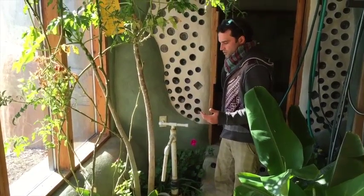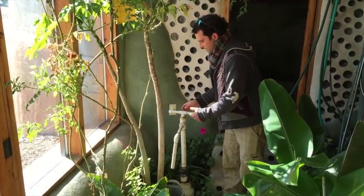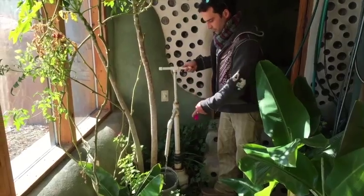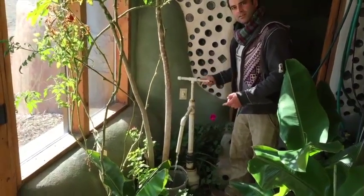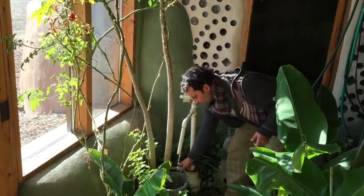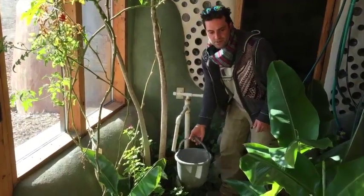So in this very simple system: we've used the water once in the shower, it's gone into the planter to feed the plants, and now with this hand pump we can fill our bucket — and with this bucket we flush the toilet. This is really the most simple version we have built so far.